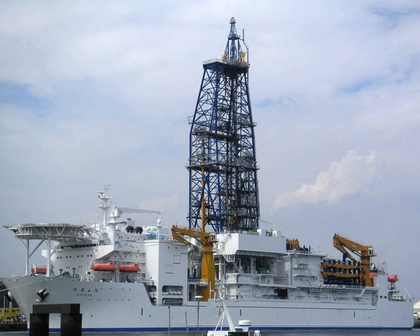The Integrated Ocean Drilling Program was an international marine research program. The program used heavy drilling equipment mounted aboard ships to monitor and sample sub-seafloor environments. With this research, the IODP documented environmental change, earth processes and effects, the biosphere, solid earth cycles, and geodynamics. The program began a new 10-year phase with the International Ocean Discovery Program from the end of 2013.